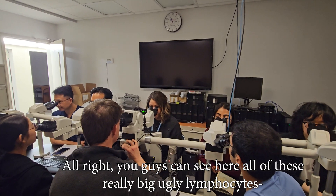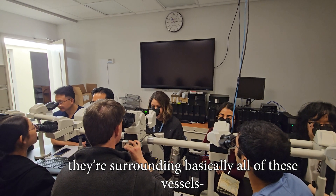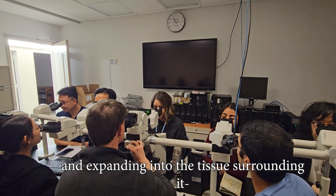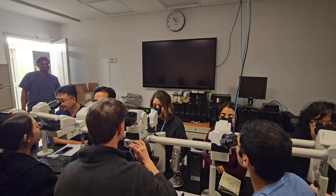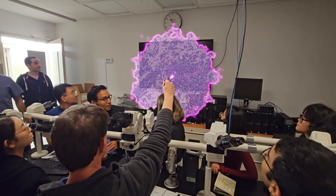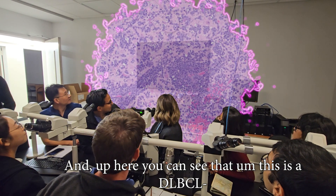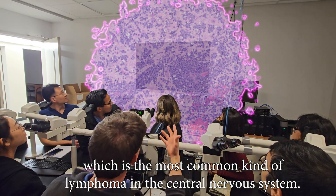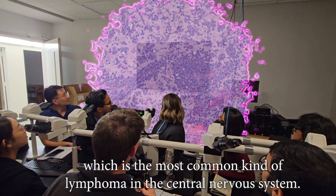You can see here all of these really big ugly lymphocytes that are surrounding basically all of these vessels and expanding into the surrounding tissue where there's a lot of necrosis. Up here you can see that this is a DLBCL, which is the most common kind of lymphoma in the central nervous system.